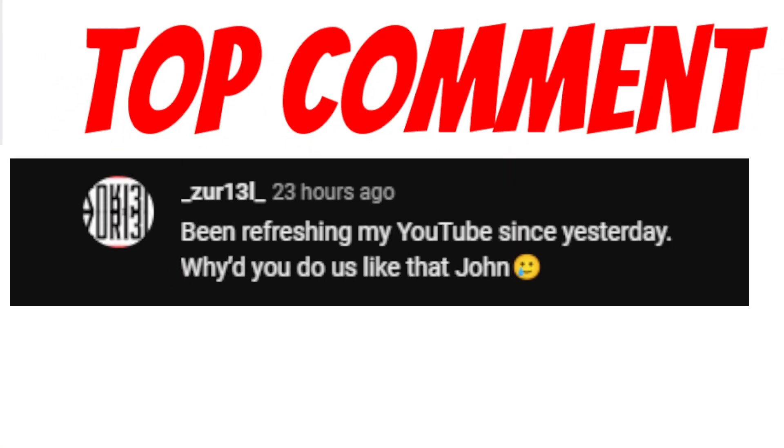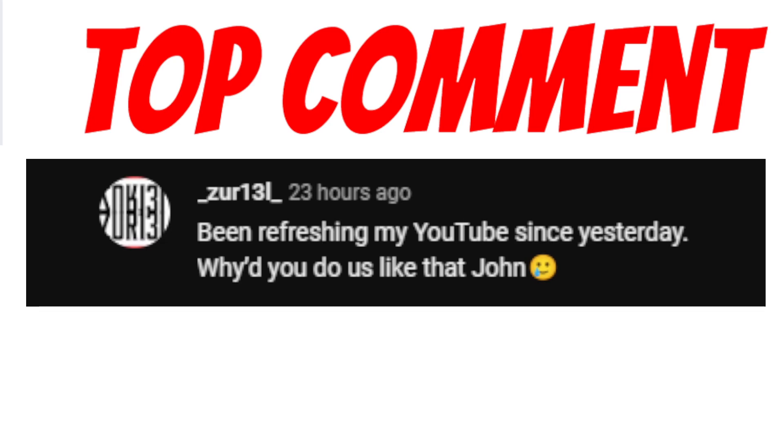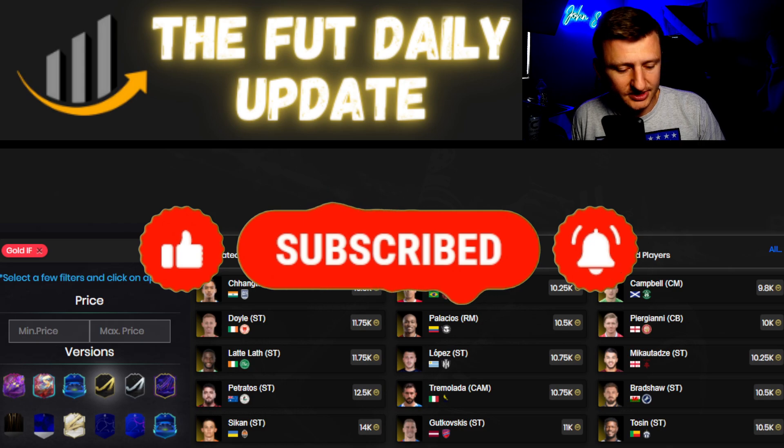A top YouTube comment asked why I was gone — I'm sorry about that. On Saturday I was super busy, gone for about 14 hours. That was the first video I think I've missed in almost two months — about 60 days straight of the Foot Daily Update. My schedule is to get it out by 7:15 PM UK time; if I don't have it launched by 7:30, there's a chance it may not come. Ding the bell to get notified.